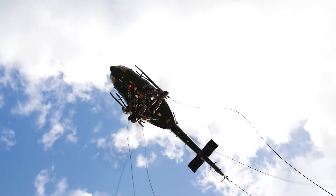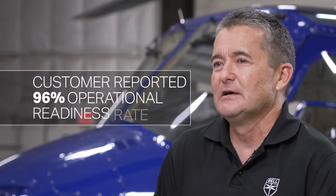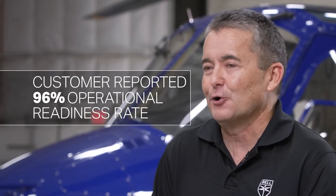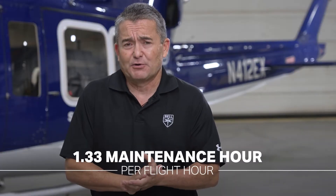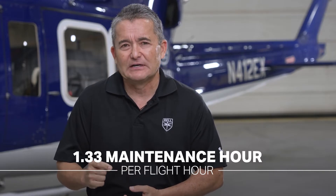It means more water being dropped on a fire with the EPX. Bringing those legacy benefits into the EPX adds quite a few advantages as well — those 13,000 aircraft and 30 million flight hours translate to incredibly high operational readiness rates. With the EPX and the 412 line, we're looking at an operational readiness rate of 96%, which is nearly unheard of in the industry. You also get low direct operating costs and low maintenance man hours — the EPX comes in at 1.33 man hours per flight hour.